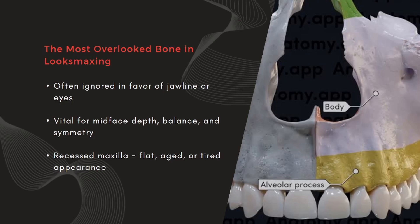In fact, many people who think they have a weak jaw actually have a recessed midface, and that's a completely different issue. Once you understand this, your whole perception of facial structure changes.